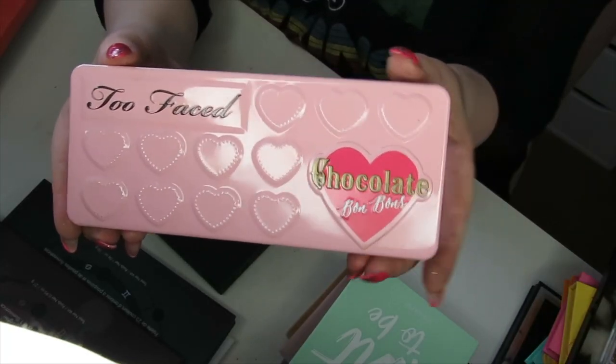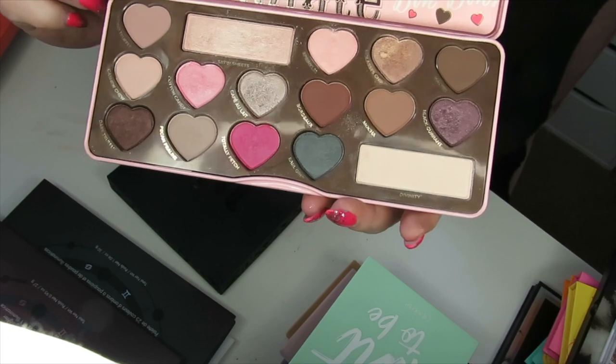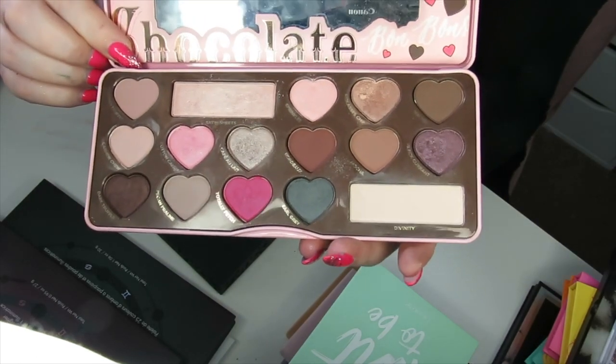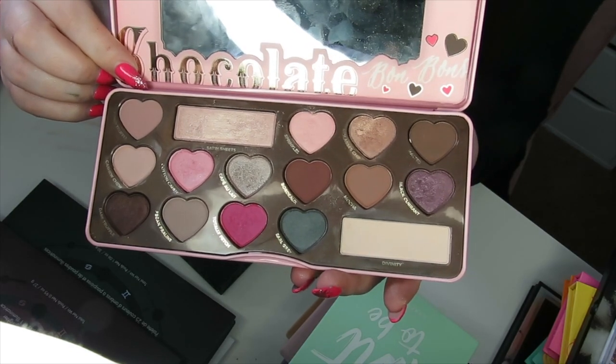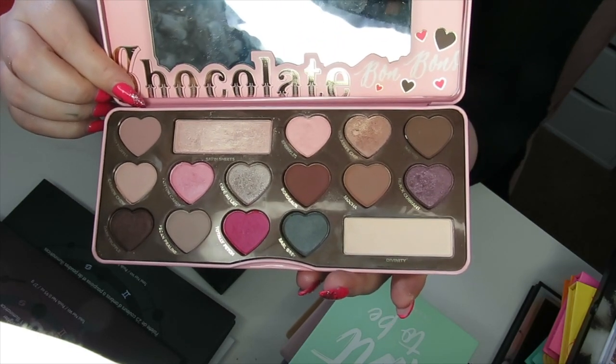This next one is the Too Faced Chocolate Bon Bons palette — I'm going to declutter this one. I did have fun with it — it's a more cool-toned palette with pops of colour — but I do feel like I've got stuff like that in my collection now, so I'm going to declutter this one.